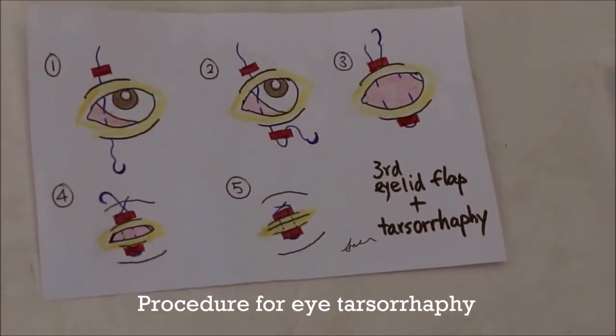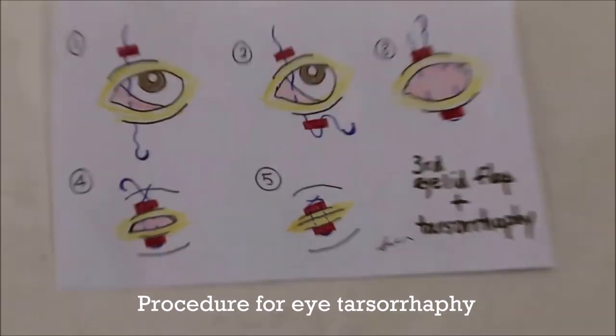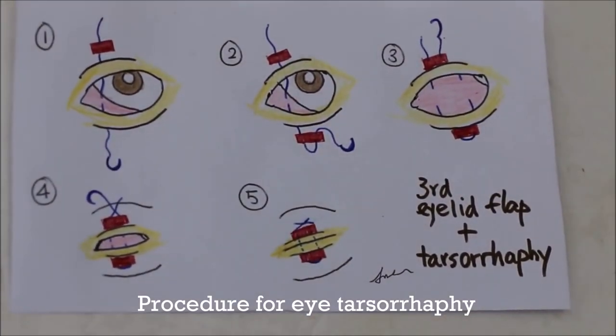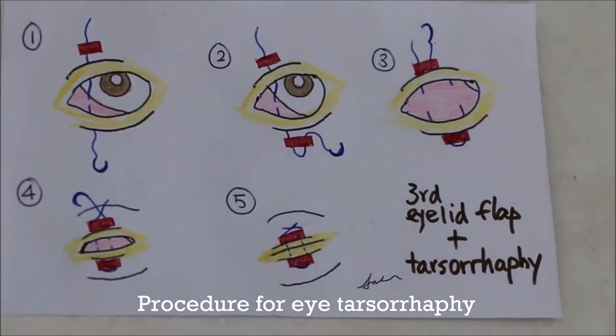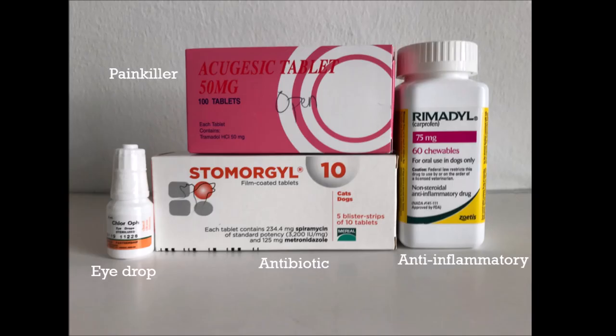The eye remains closed for the next 10 to 14 days to allow the ulcer to heal without irritation from dust, wind, and sunlight. Antibiotic eye drops and painkillers are given for 10 to 14 days. At the end of the surgery, the dog's eyelids were stitched up. The vet also gave eye drops and oral medication including antibiotics, painkillers, and anti-inflammatory medication for treatment.